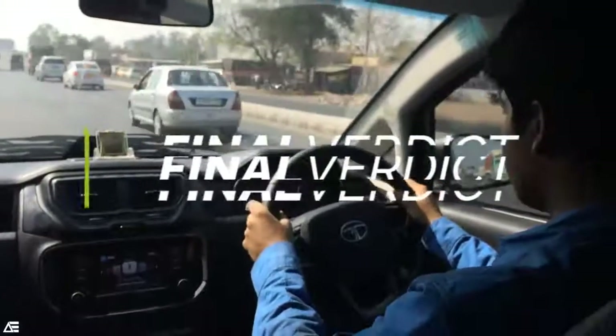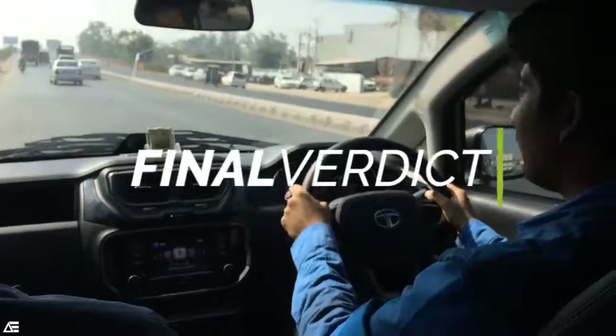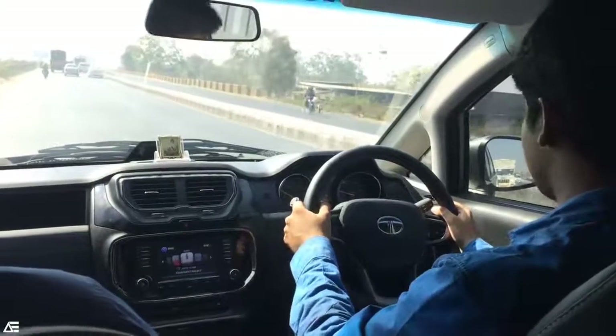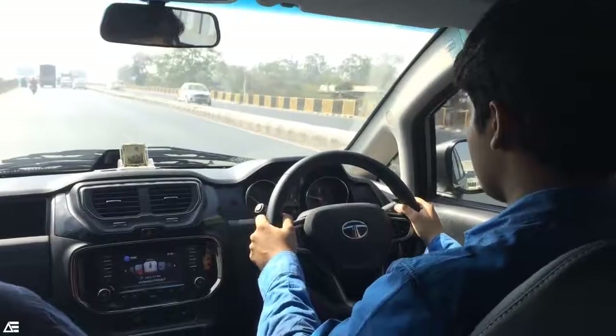Conveying my driving experience, the 6-speed automatic variant was available for being driven around. In spite of its big size, the 2.2-litre engine was able to pull this car around pretty well. In the cabin, sound was almost negligible and pickup was also good. Features like ABS and EBD will help you a lot as it's a big car. Just launched today, it will start from 11.99 lakhs to 17.49 lakhs ex-showroom Delhi.